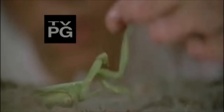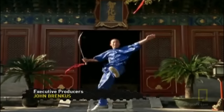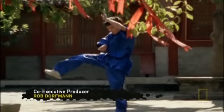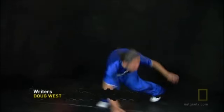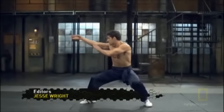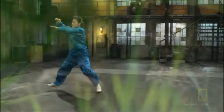For centuries, martial artists have been inspired by the animal kingdom. The foundation of Kung Fu dates back to the Shaolin Temple in the 6th century AD. By the 1600s, many animal styles of Kung Fu had been developed — fighting techniques modeled after the biomechanics and motions of animals.